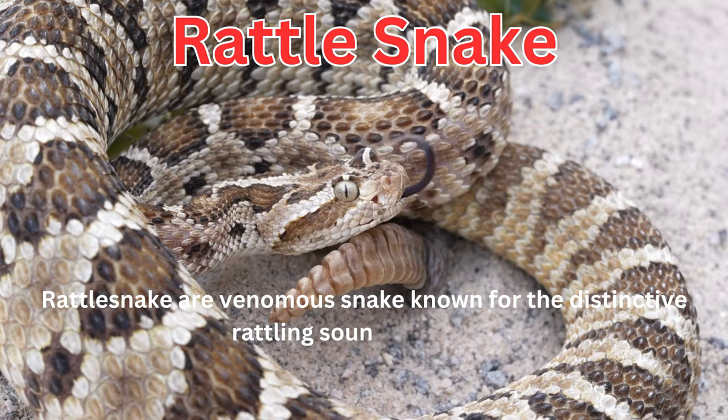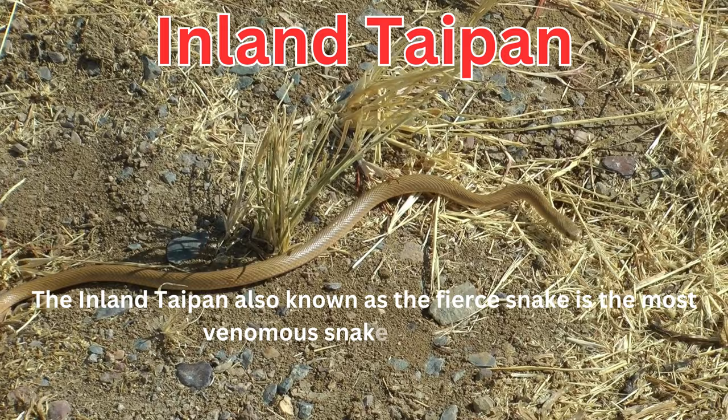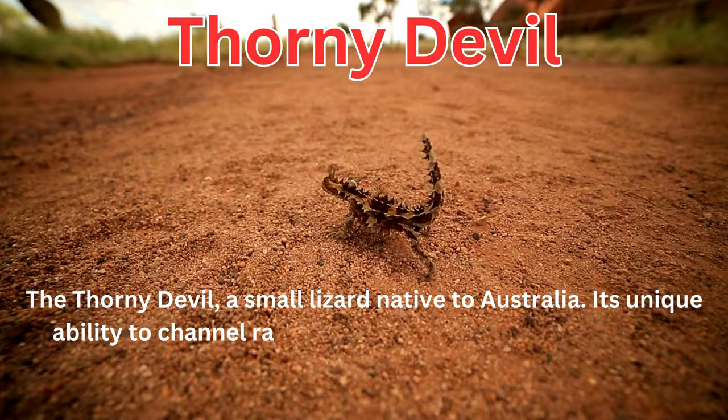The inland taipan, also known as the fierce snake, is the most venomous snake in the world. The thorny devil is a small lizard native to Australia, with a unique ability to channel rainwater through its skin to its mouth.